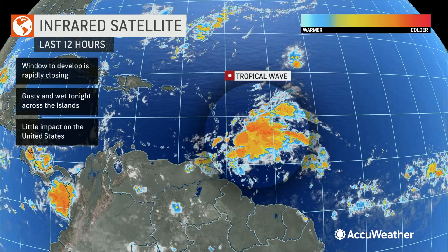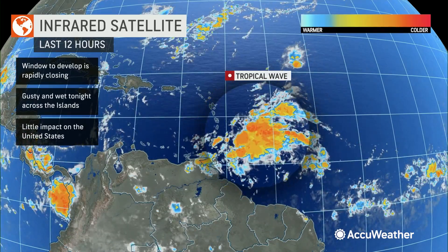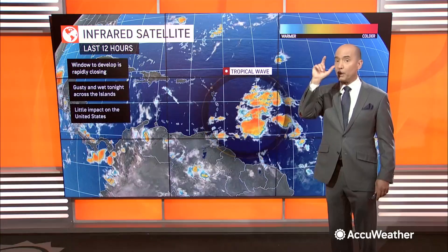Let's keep an eye on this. You don't close the door on any tropical wave until you're 100% sure there will be no development, and I'm not 100% sure there won't be any development with this. The window is small, but it's still open.